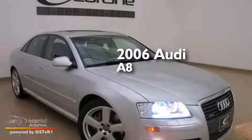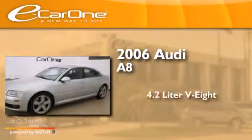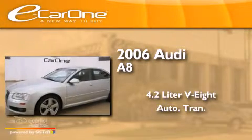This is a 2006 Audi A8. It has a 4.2-liter, eight-cylinder engine and an automatic transmission.